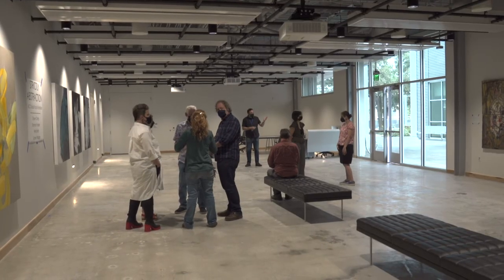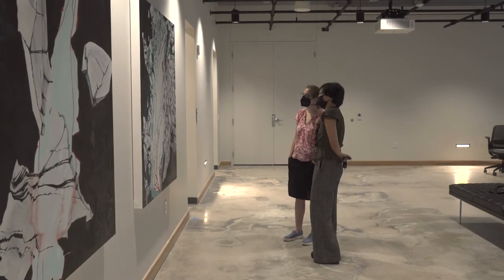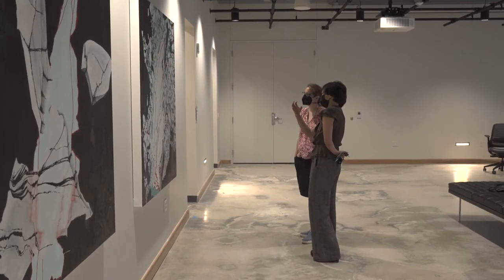The space is beautiful — it's exactly what a gallery should be. It's very exciting to be in the space and I'm very grateful and honored to be included in this group of people.